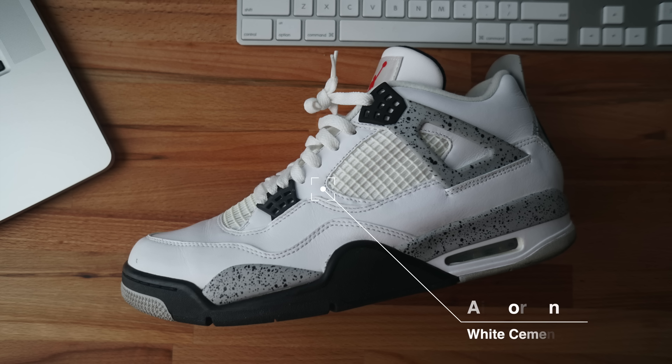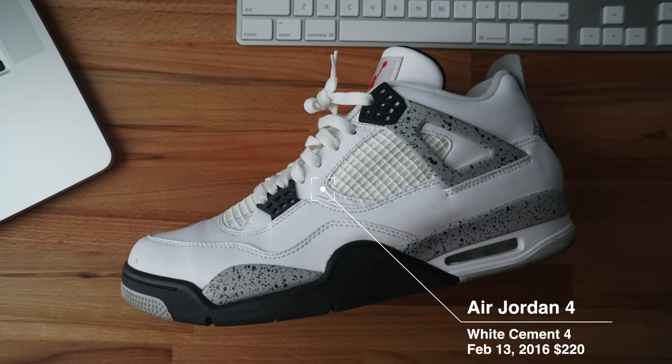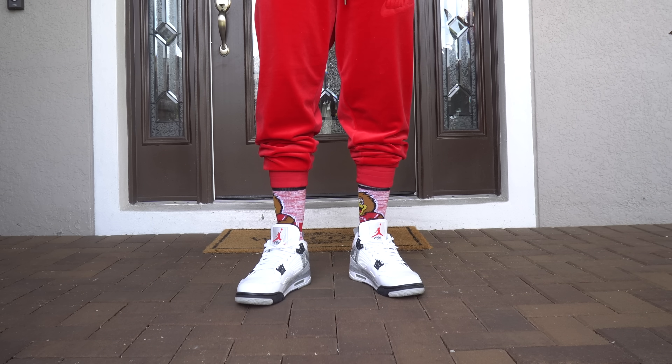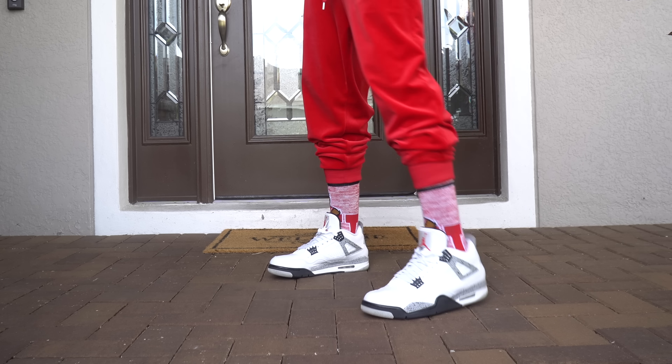First up, we're gonna talk about my first raffle — or technically not raffle. These shoes came out February the 13th, 2016, for $225. These are the White Cement 4s. I originally went to get this shoe for the raffle, but I showed up too late. The raffle came and went, and I pulled up to the building too late.